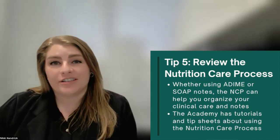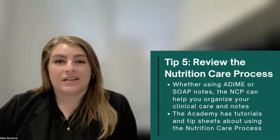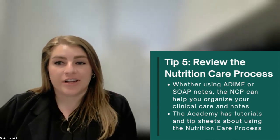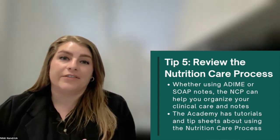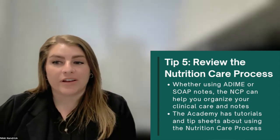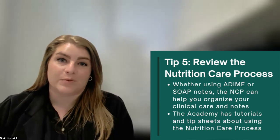My next tip is to refresh your understanding of the nutrition care process. Whether your hospital uses ADIME notes or SOAP notes, being well-versed in the nutrition care process will help you organize your thoughts in your chart notes and deliver excellent patient care. The Academy has helpful tutorials and one-page tip sheets to help you improve your understanding and confidence with this.